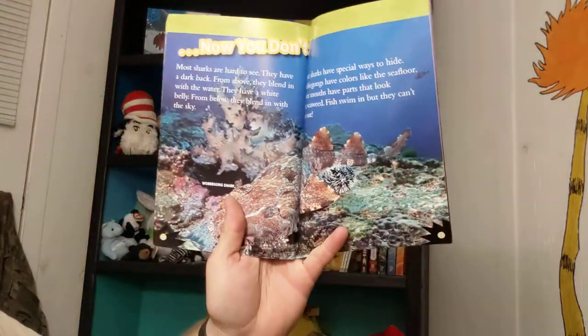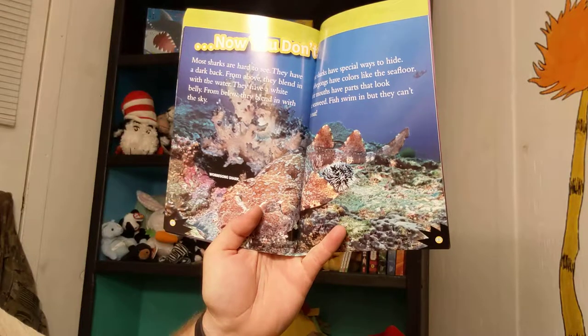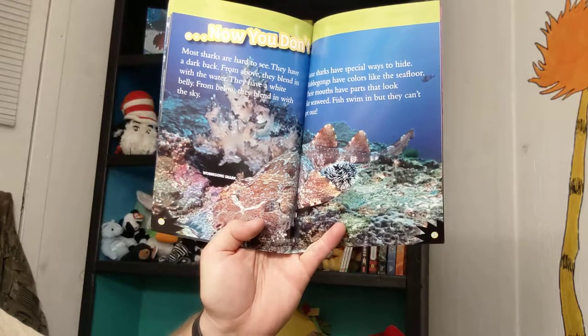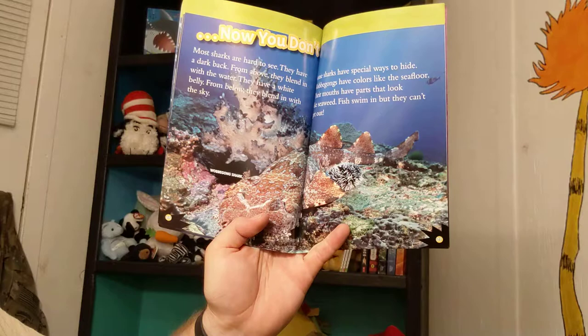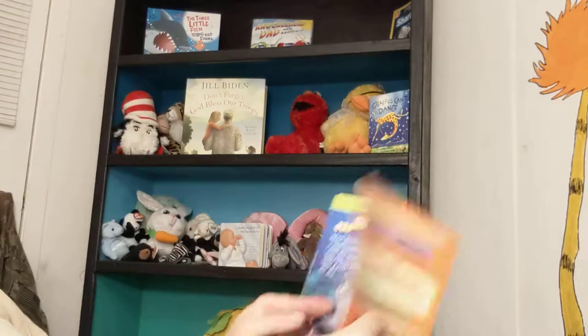Most sharks are hard to see. They have a dark back, and from above they blend in with the water. They have a white belly, and from below they blend in with the sky. Some sharks have special ways to hide. Wobbegongs have colors like the seafloor, and their mouths have parts that look like seaweed. Fish swim in, but they can't get out. Sneaky.